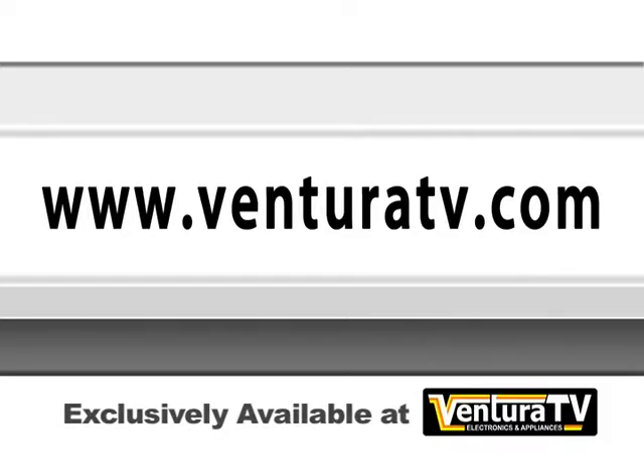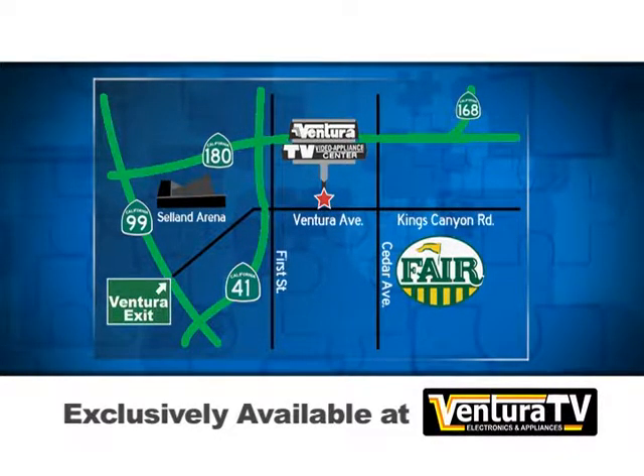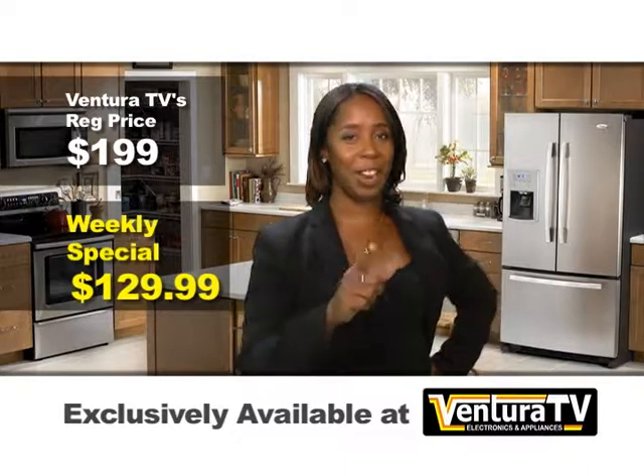Or stop by our one and only location on Ventura Avenue between 1st and Cedar, just minutes away from highways 41 and 180. Thanks for watching. I'm Carrie and I'll see you next week with more incredible savings.